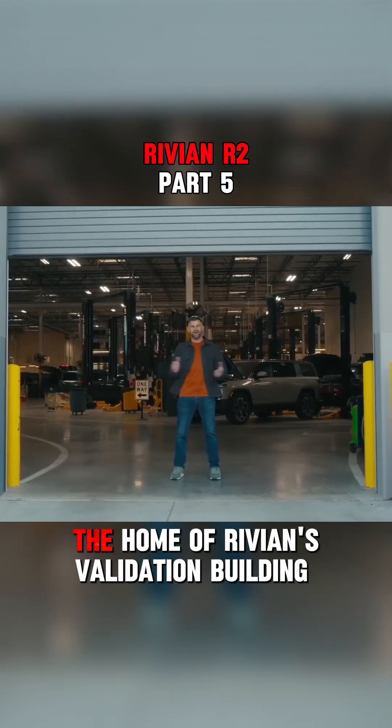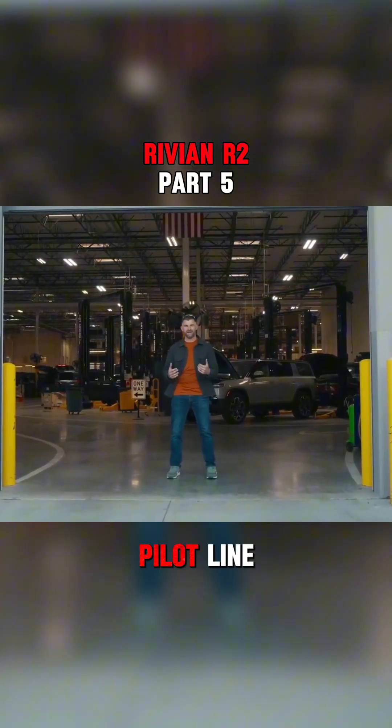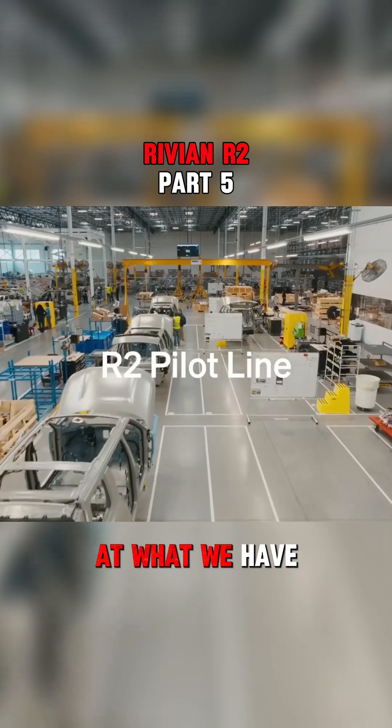Welcome to MyFIRD2, the home of Rivian's validation build and pilot line. Let's go take a look at what we have.